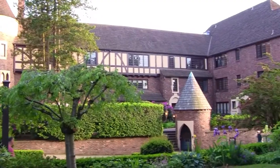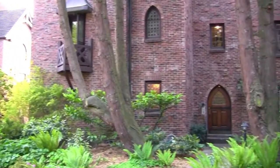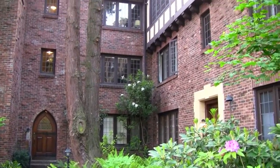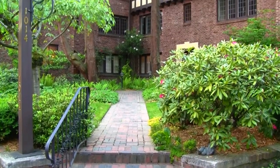Right across the street is the 1014 East Roy building, which is currently a co-op. It too was built in 1930 and shares stylistic elements with the 1005 across the street. It is simpler but no less elegant and beautiful.